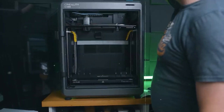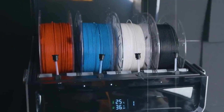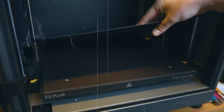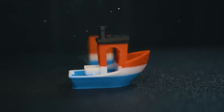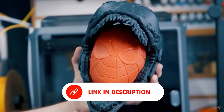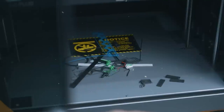Quiet operation at just 45 dB makes it perfect for home or office use, and the aerospace-grade aluminum frame ensures structural stability for flawless prints. A standout feature is its intelligent filament management system with automatic switching, drying, and airtight storage to maintain filament quality and minimize waste. Enhancing its reliability further is an AI-powered monitoring system featuring dual cameras and 18 integrated sensors for real-time error detection and tracking. Although the preheat time may be longer than some users prefer, the K2 Plus Combo more than makes up for it with speed, precision, and cutting-edge innovation, making it a smart investment for serious 3D printing enthusiasts.